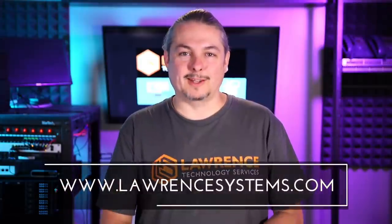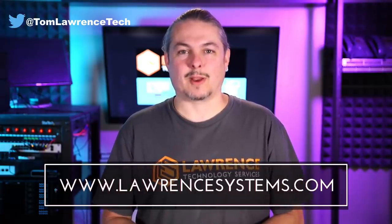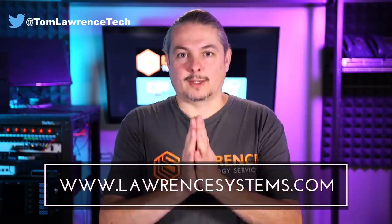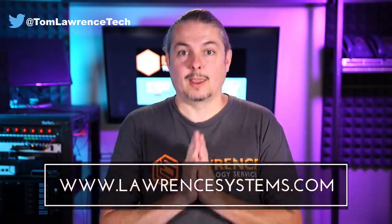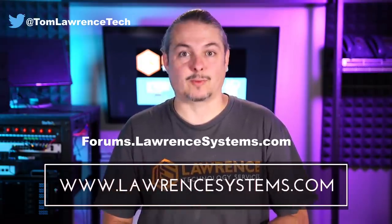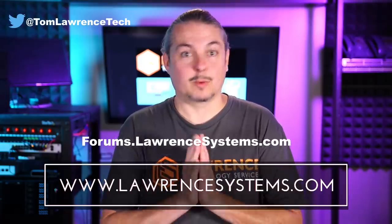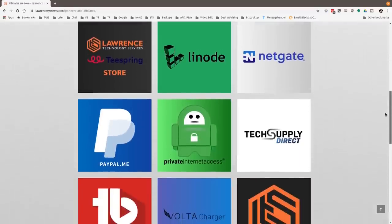Thanks for making it to the end of the video. If you like this video, please give it a thumbs up. Hit subscribe and the bell icon if you'd like to be notified of new videos. If you'd like to hire us, head over to lawrencesystems.com and fill out our contact page. For further discussion, head over to forums.lawrencesystems.com where we talk about this and other tech topics. Also check out our affiliate page for great tech offers. Thanks for watching and see you next time.